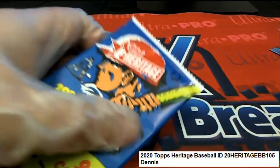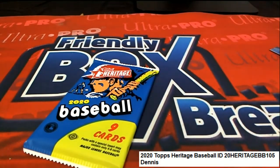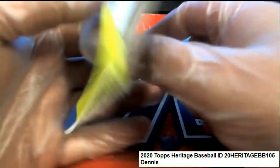Dennis said he's gonna do lucky number 12. Let's see what comes out — red ink auto, come on! Red ink auto, baby!